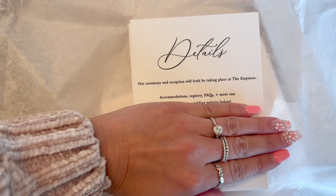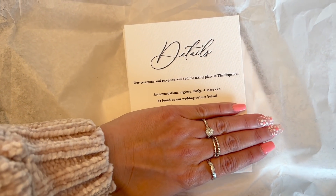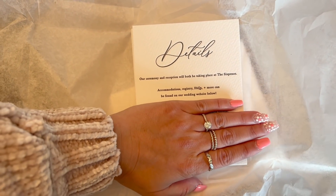Here are the detail cards. They're so cute. I'm covering up some of the information, but it all turned out so cute all together.